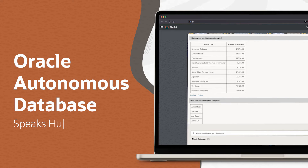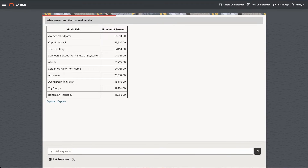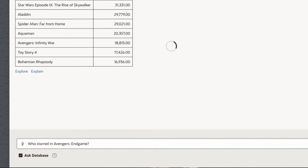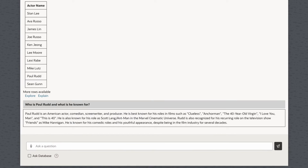It has never been easier to get answers to business questions. Autonomous Database, with its built-in SelectAI, lets you use natural language to query your organization's data. You don't need to know where and how your data is stored to get answers. SelectAI manages the entire query process, using large language models to translate natural language to SQL.